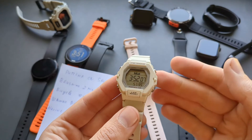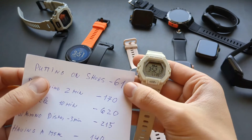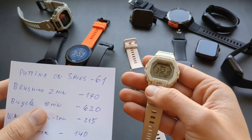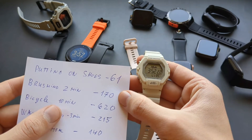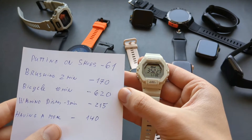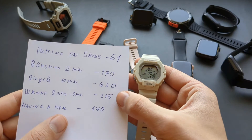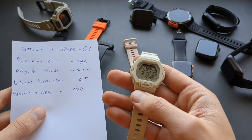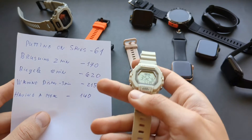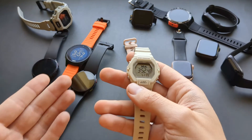Let's go over this cheap Casio watch I recently tested. I did some specific tests: while sitting on a bench putting on and tying my shoes, it recorded 60 steps. While I brushed my teeth for 2 minutes, it recorded 170 steps. I took a bicycle ride for 10 minutes and it recorded 600 steps. I washed dishes for about 3 minutes while standing in place and it recorded 200 steps. These aren't real steps — you're just moving your arm, and a lot of watches have huge problems with that.